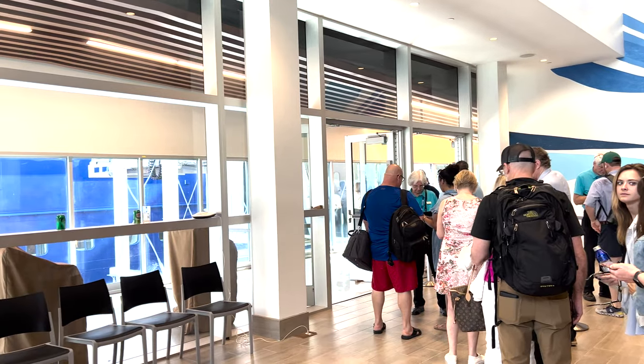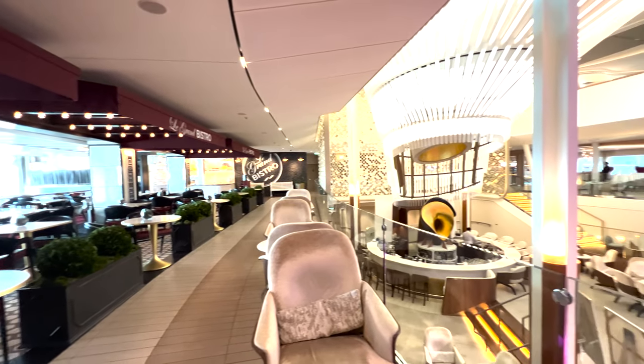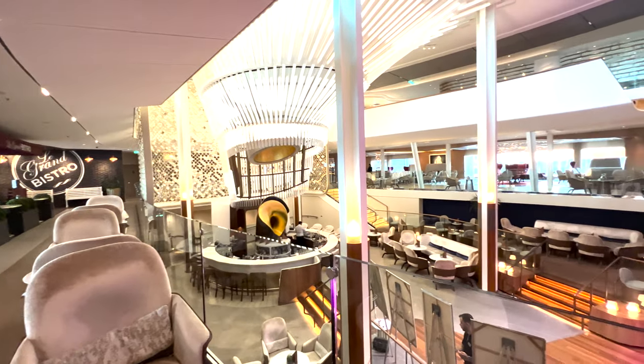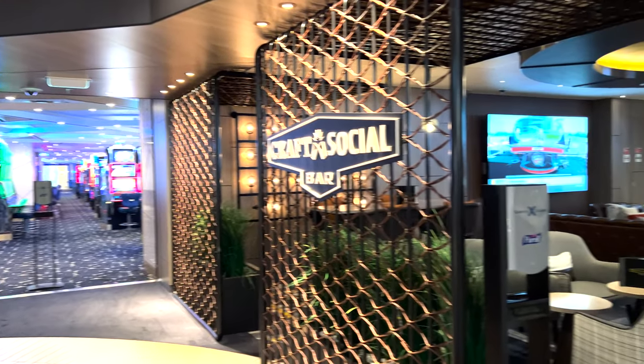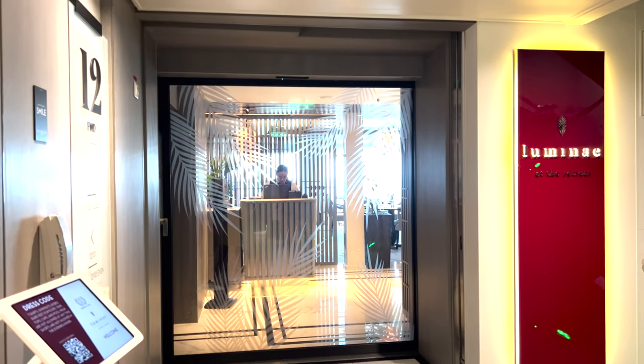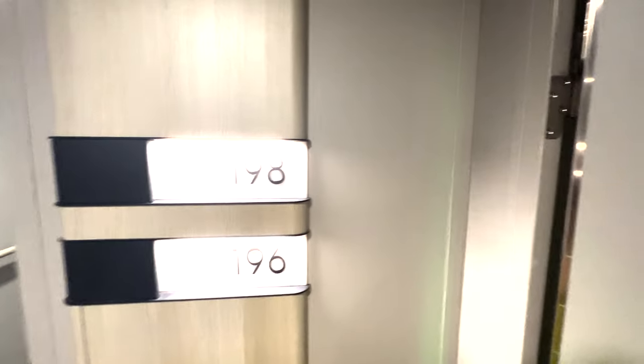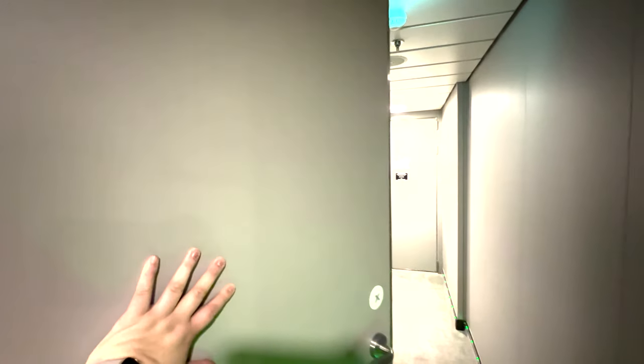Here we are lined up to hop on this beautiful ship, and she definitely did not disappoint. We spent some time looking at the main areas here by the Grand Plaza. Craft Social ended up being a favorite of ours. Then it was time to get lunch at Luminae — this is the suite's only dining room, and the shrimp ceviche was amazing.